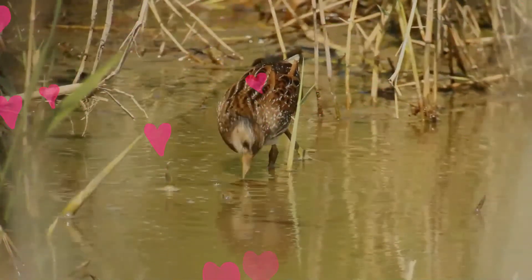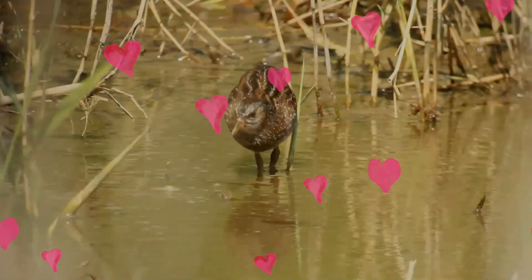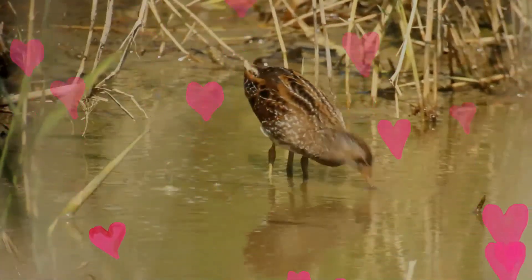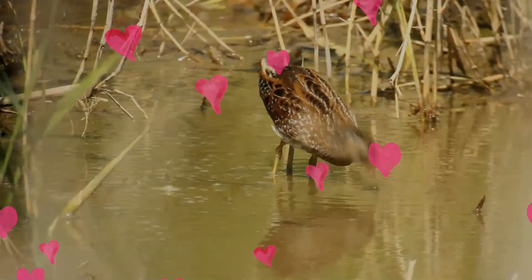The corn crake's breeding habitat is grassland, particularly hayfields, and it uses similar environments on the wintering grounds.